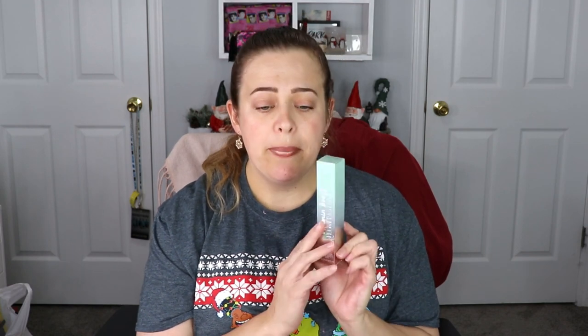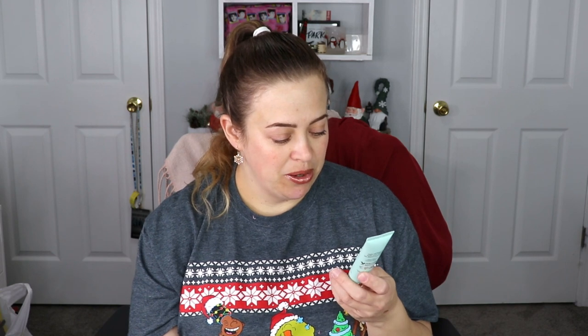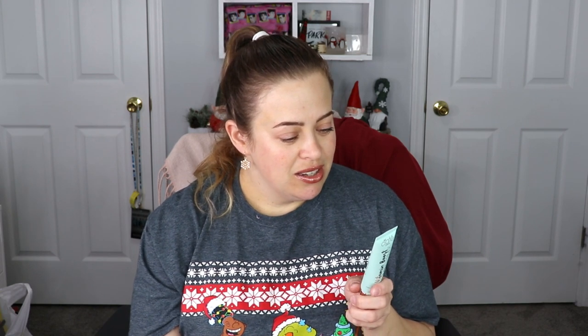The last item is from Siate London — this is a Vitamin Boost Plumping Primer. I like Siate London, they have a lot of products I really enjoy. I have never tried this one and I'm super excited. It says shake well before use — I'm going to have to try this out in my next look.